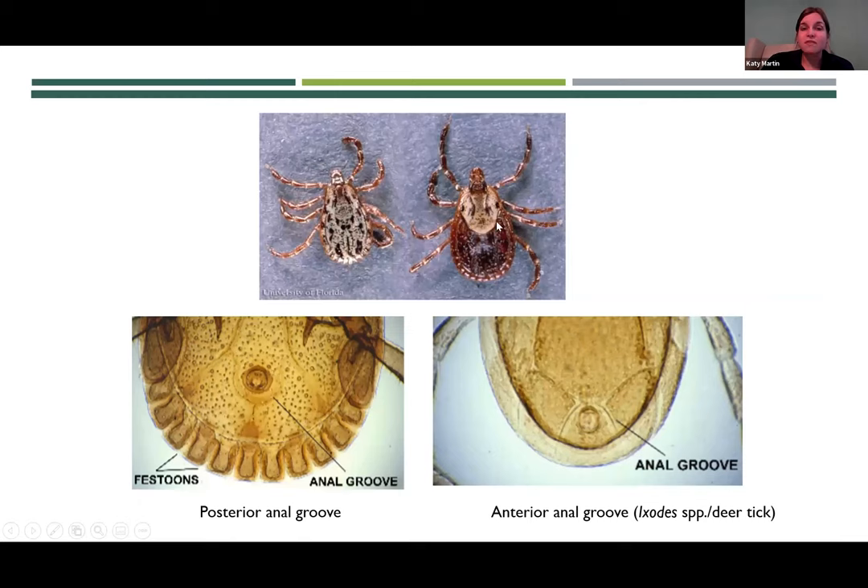To show the difference: female ticks have the scutum extending about a third to a half of the way down the body — almost like they're wearing a necklace — versus the male where the scutum covers the entire body. Both of these are ornate ticks with cream-colored markings on the scutum, and on the male that extends all the way across the body. And the anal groove — if the head of the tick is at one end, the anal groove pointing toward the head is our anterior anal groove, which is specific to our deer tick genus versus the more common posterior anal groove observed on other tick species.